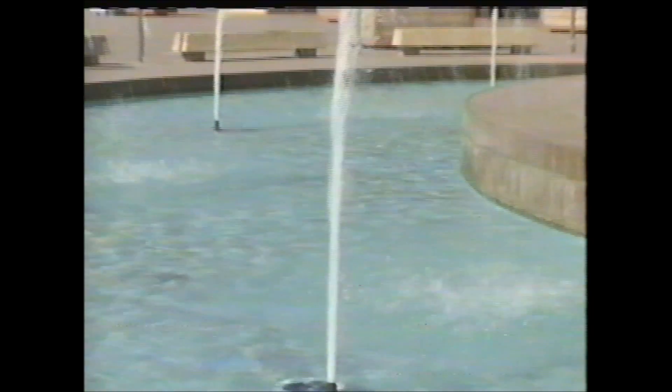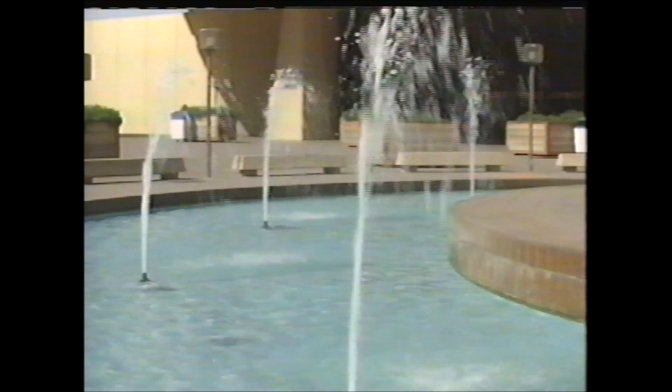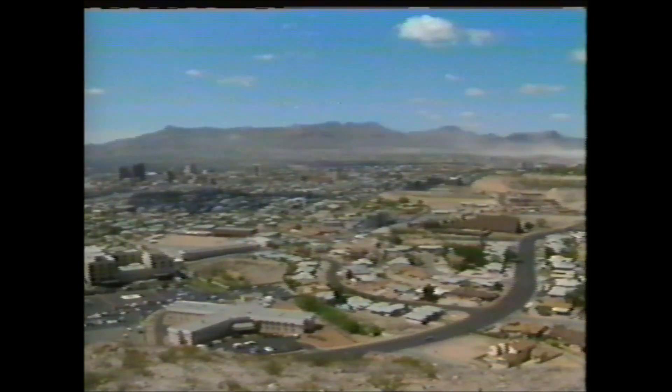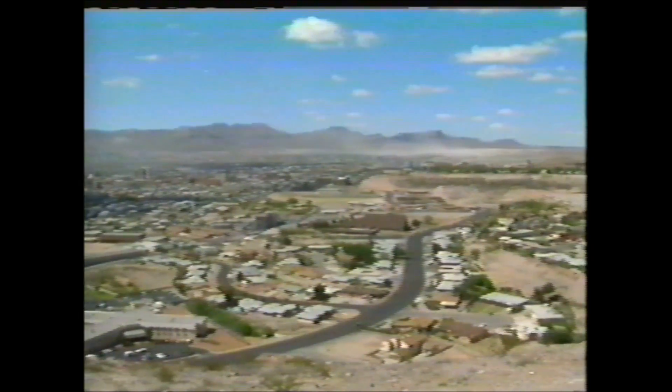Water — it's El Paso's most valuable resource. Yet the water levels in our southwest desert community have been declining at an accelerating rate for a number of years. What is being done to conserve our precious water supply? Come along and you'll see.